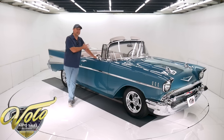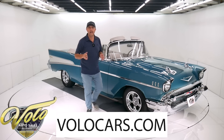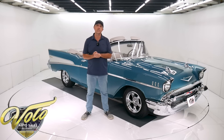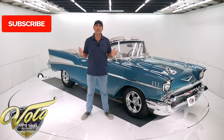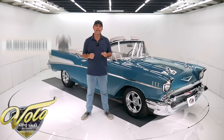Beautiful Harbor Blue, gray leather interior, power steering, power disc brakes, Chevy crate motor, overdrive automatic. Go to VoloCars.com — that's where you can read all the specs, study over a hundred pictures top to bottom, and find prices on over 200 collector cars that we offer for sale. Go to VoloCars.com. If you enjoy watching the videos, subscribe to our YouTube channel. Click on that bell icon so you're notified as the new ones are posted.